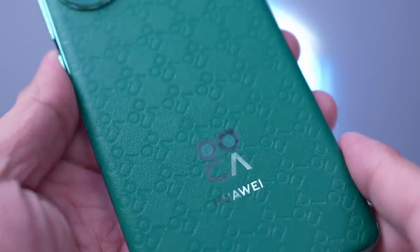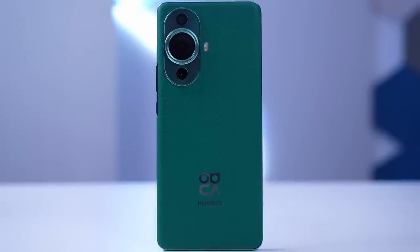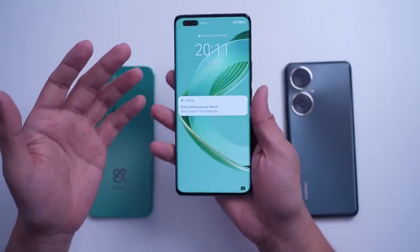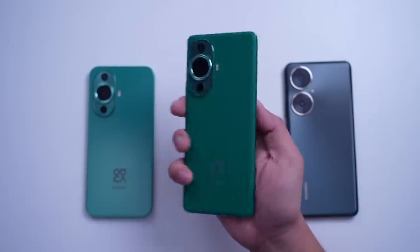They've used some top-notch leather paired with a lychee grain pattern. This combo not only feels amazing to touch, but also holds up against drops and daily wear. They've plastered the classic Nova monogram logos all over the back cover using some clever tricks from different industries. Before I forget, the Nova 11 Pro also packs a display with Kunlun glass protection thanks to Huawei's research and technology, which makes it resistant to drops.